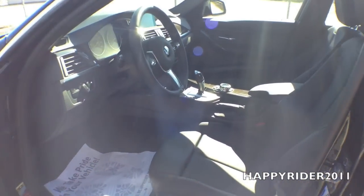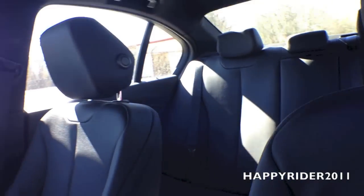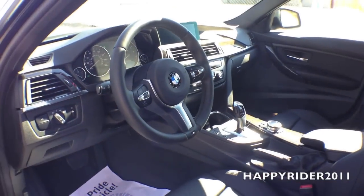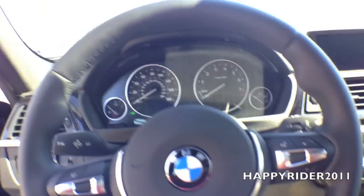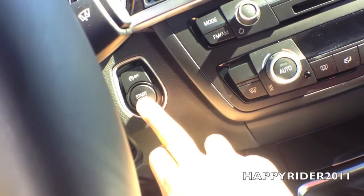Here's a quick look at the interior. The interior comes in complete black leather called Black SensaTec. To start the engine, all you have to do is push your foot down on the brake and press the start button.